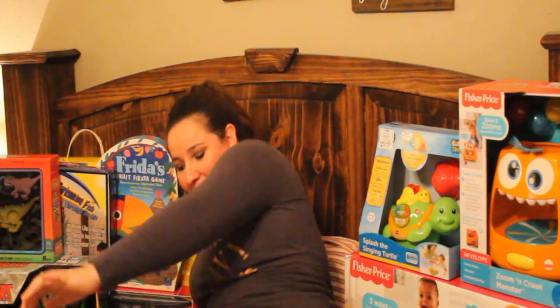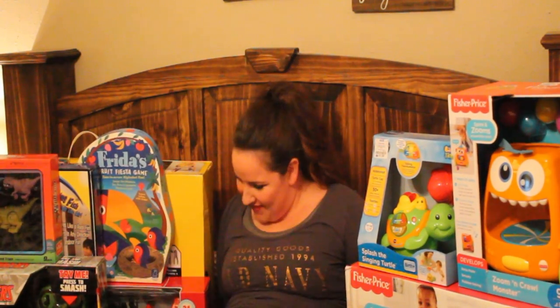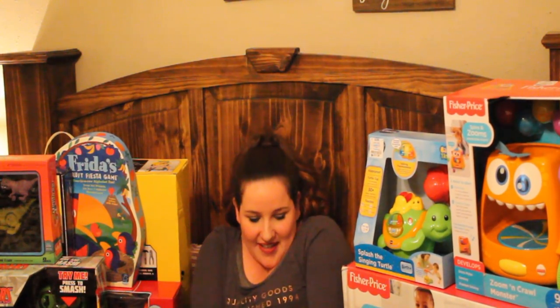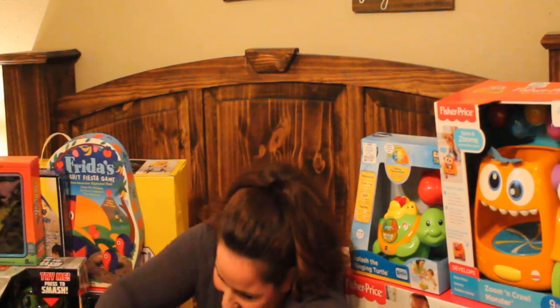Oh God! I can't even fit! Oh Jesus! It is gracious! Oh my goodness! Alright! Whew!